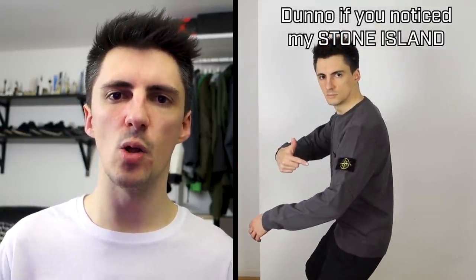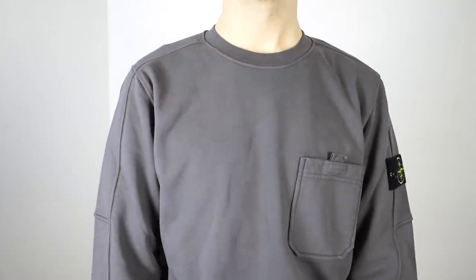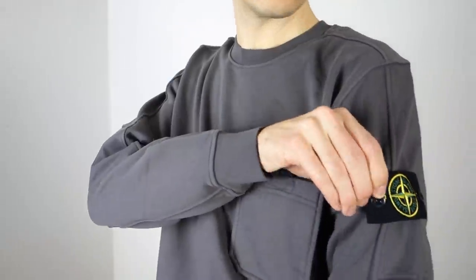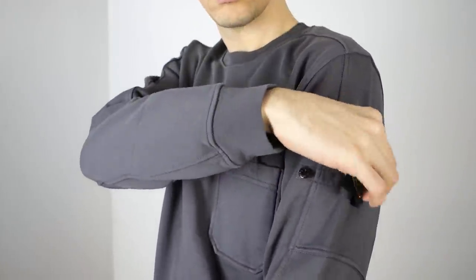This is a size L and I'd normally wear a medium, and it's still fairly fitted on me — I think it's a pretty good fit. The color is really nice as well: it's not super eye-catching, neither is it totally plain grey. It has a very slight dusty purple sort of color to it which I think is really nice. So although I'm not crazy about the badge, I think this is something I'll end up wearing a fair bit.